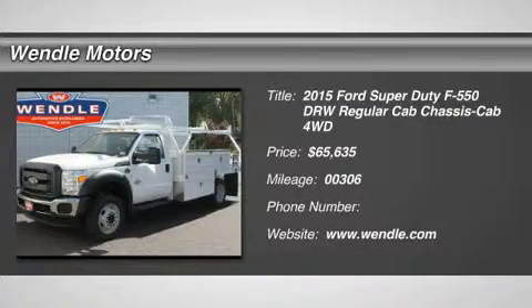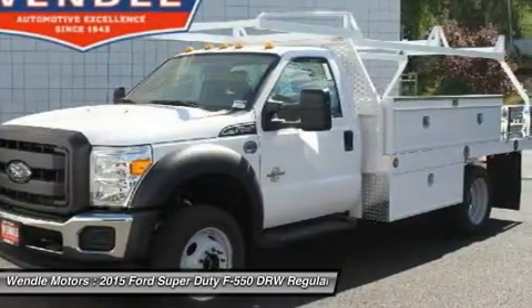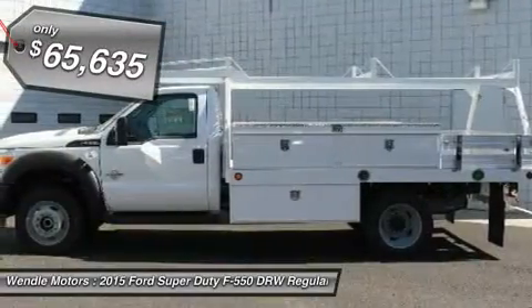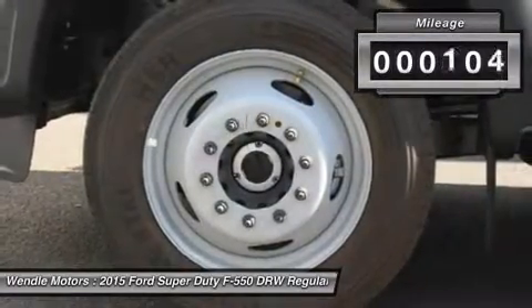Popular color this 2015 Ford Super Duty F-550D RW XL is Oxford White with a steel gray interior, which is a very popular and great looking color combination. This XL comes with great features including 4-wheel drive.